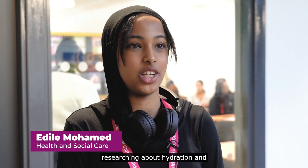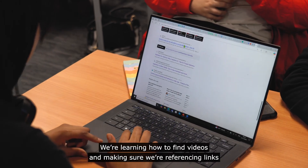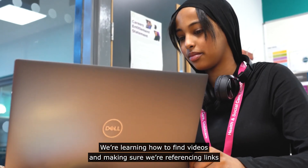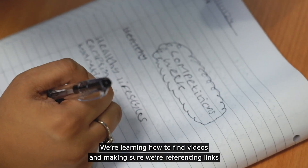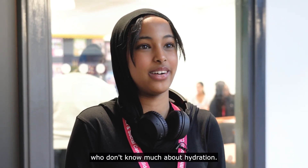I had fun learning and researching about hydration and making a presentation with my classmates. We're learning how to find videos and making sure we're referencing links and making sure the presentation is appropriate for people who don't know much about hydration.